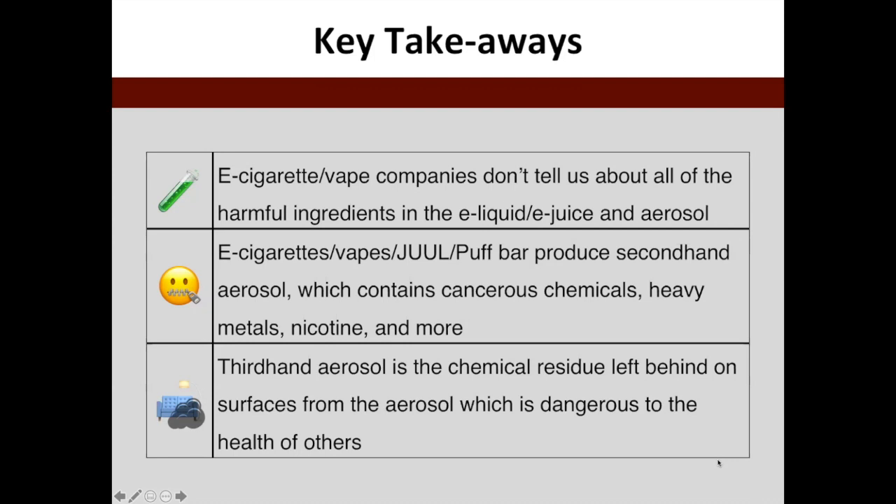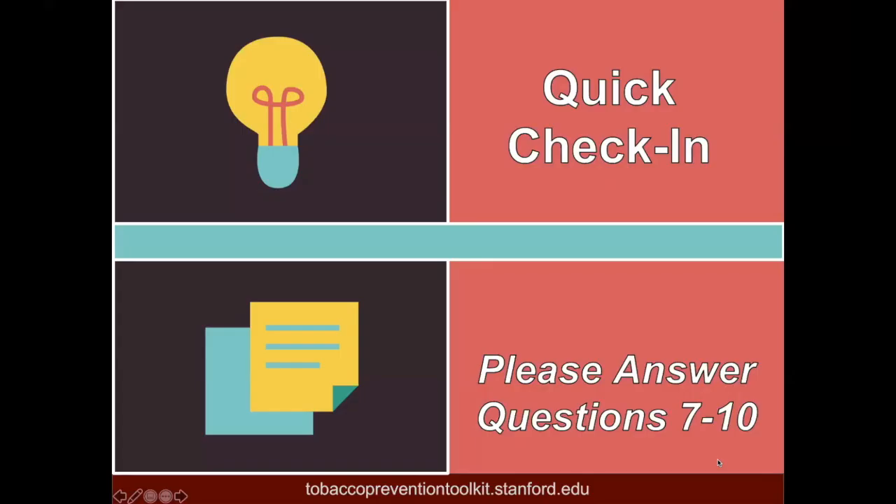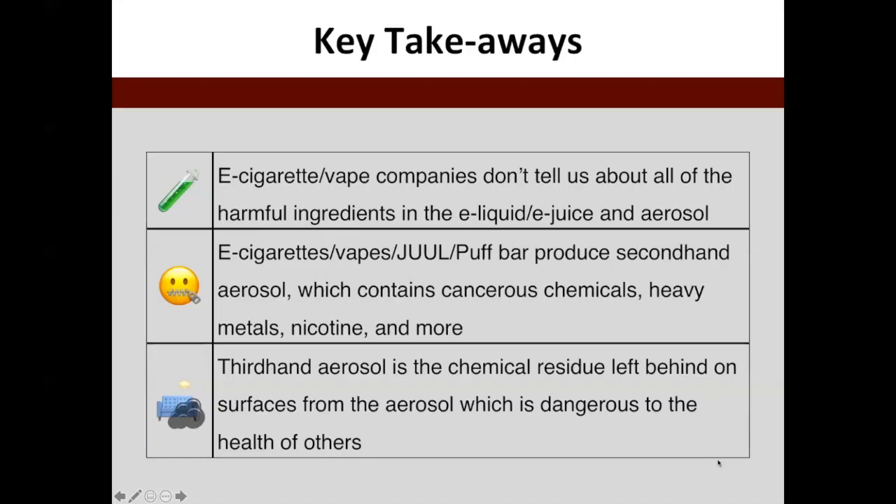I just want to quickly summarize everything we went over in the last slides. It should be clear that these companies don't tell you everything about the harmful ingredients in the e-juice or the aerosol. For this section, you'll want to answer questions 7 through 10. I'm going to place the key takeaway slide up so you can use it to recall any information I covered.